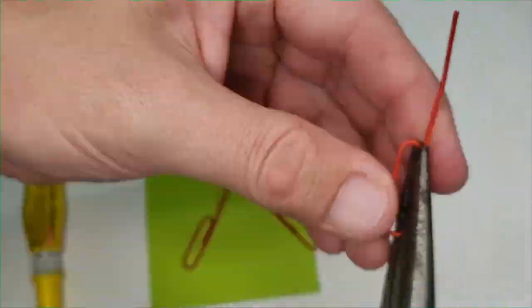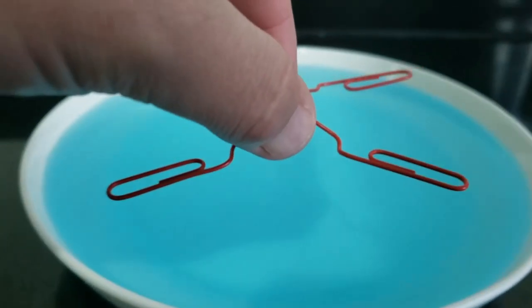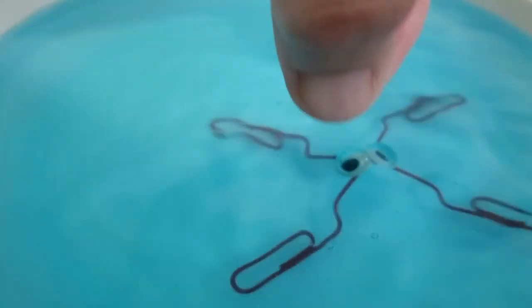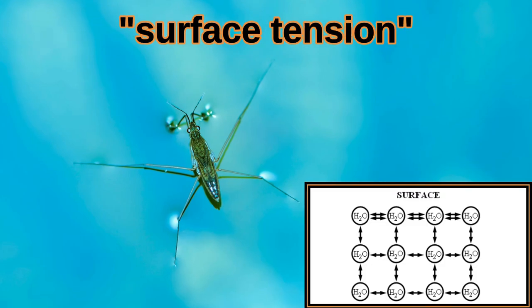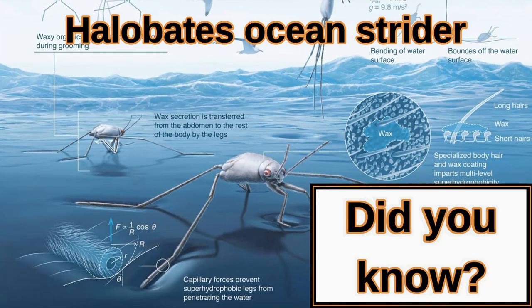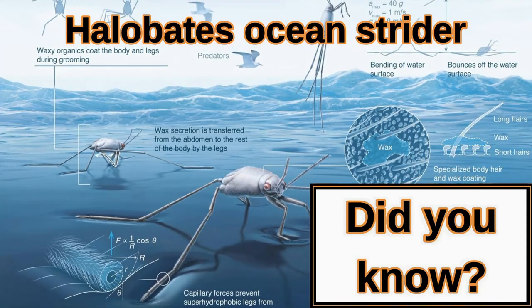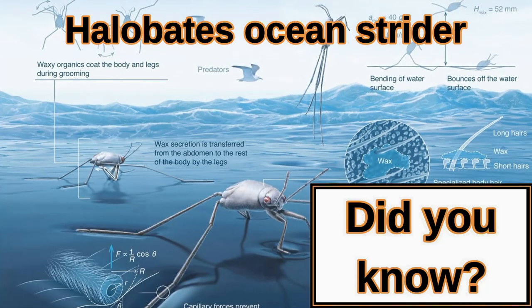Just for funsies, I bent four paper clips and stuck them together with a single drop of super glue. This shape mimics the anatomy of a water strider, but let's just say my model is inferior to their natural powers. In reality, water striders can actually carry 15 times their own weight without breaking the surface tension. There are over one million insect species known today. The Halobates water striders are the only insects that spend their entire life cycle in the open oceans, inhabiting over one-third of the globe's surface.